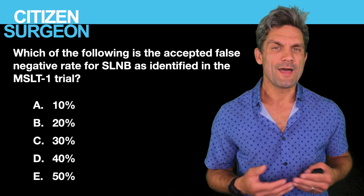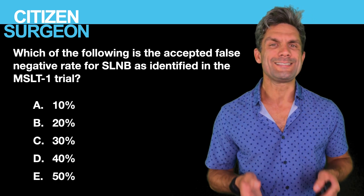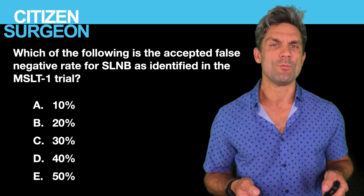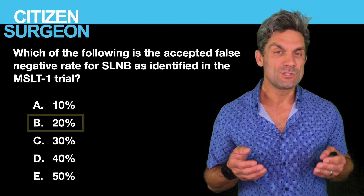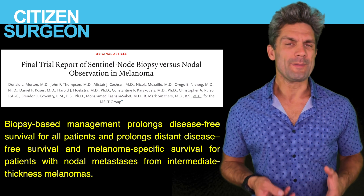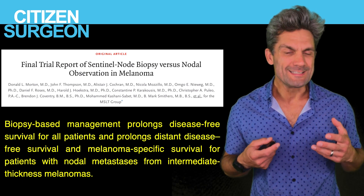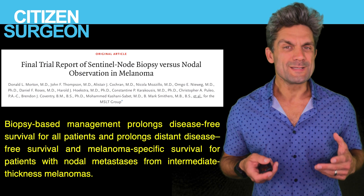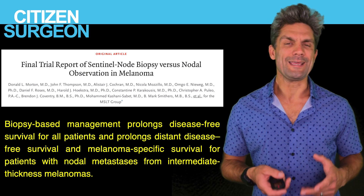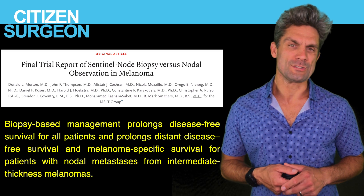Answer five: the acceptable false negative rate for sentinel lymph node biopsy per the MSLT1 trial is 20%. This landmark trial proved that biopsy-driven management leads to improved disease-free survival and melanoma-specific survival for patients with nodal metastasis from intermediate-thickness melanoma. This is one of the landmark articles in surgery — you want to read it and get familiar with it.